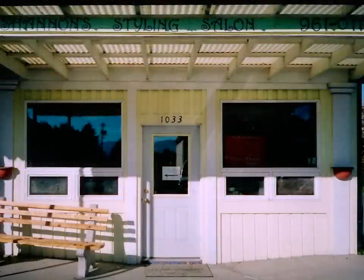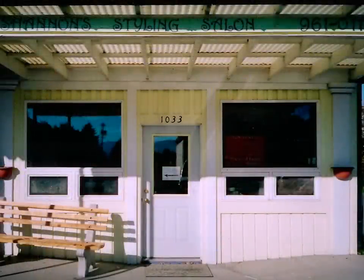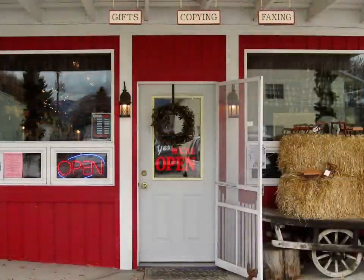This is the front, once again, with a little bit more close-up view so you can see what she used to be and what it became. We did a little bit of copying and faxing as well, but that never really took off and we became more of just a country gifts store.